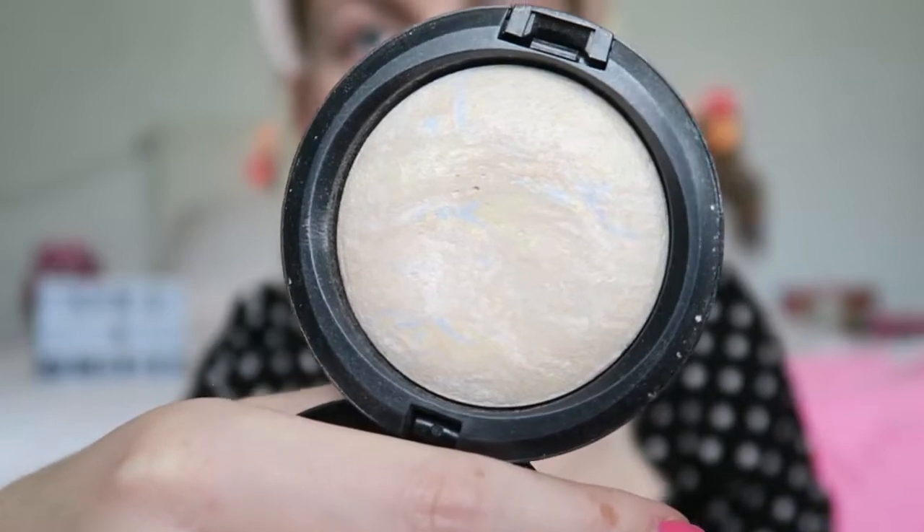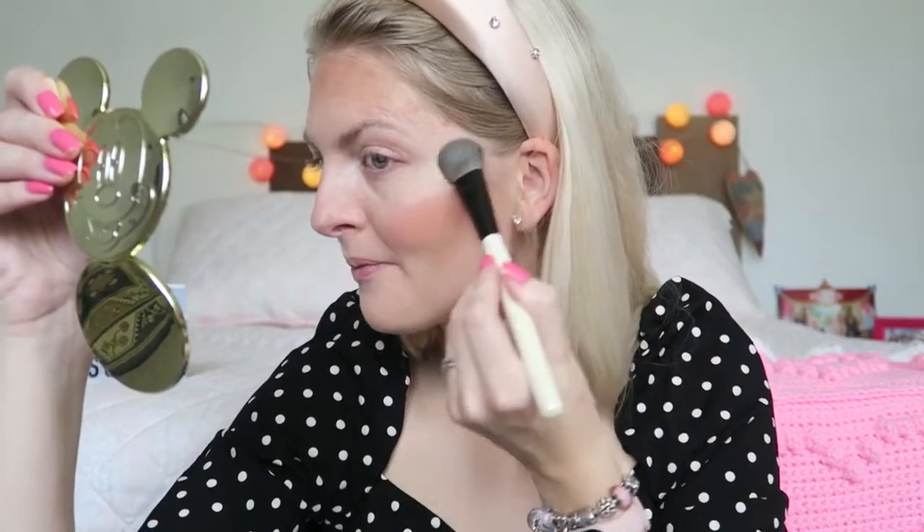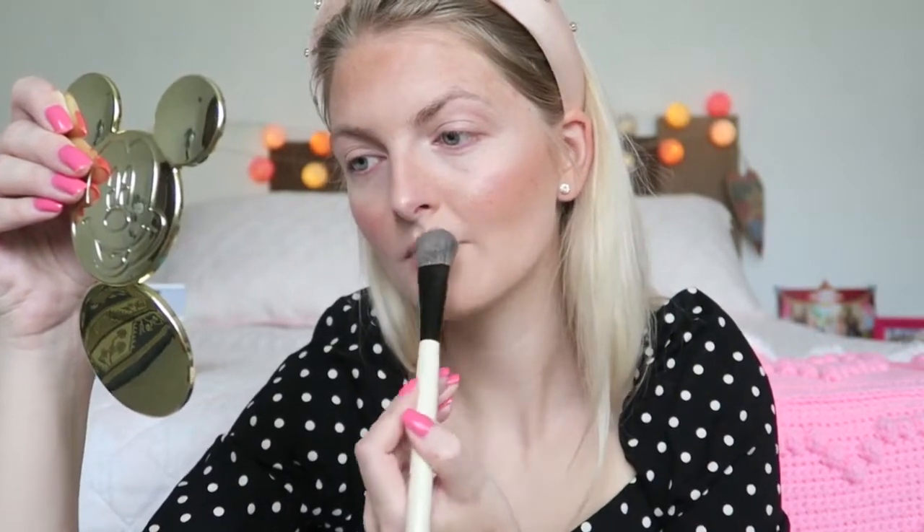Then of course it's time for some highlighter, and I'm going to use the MAC Mineralize Skin Finish in Lightscape.